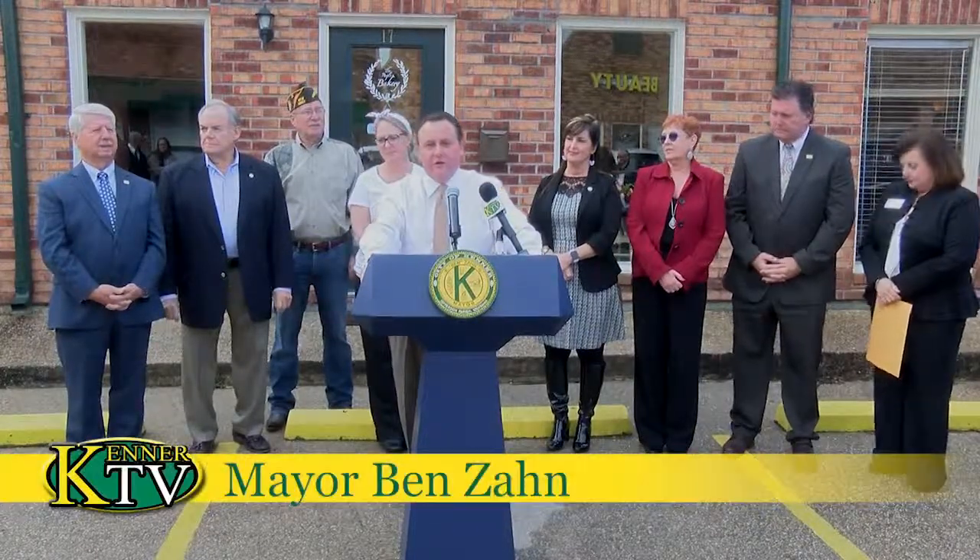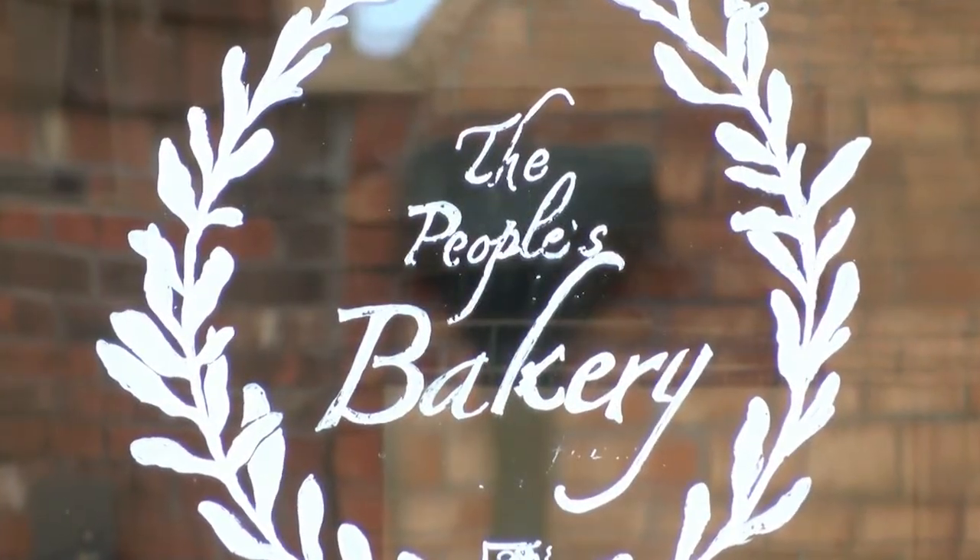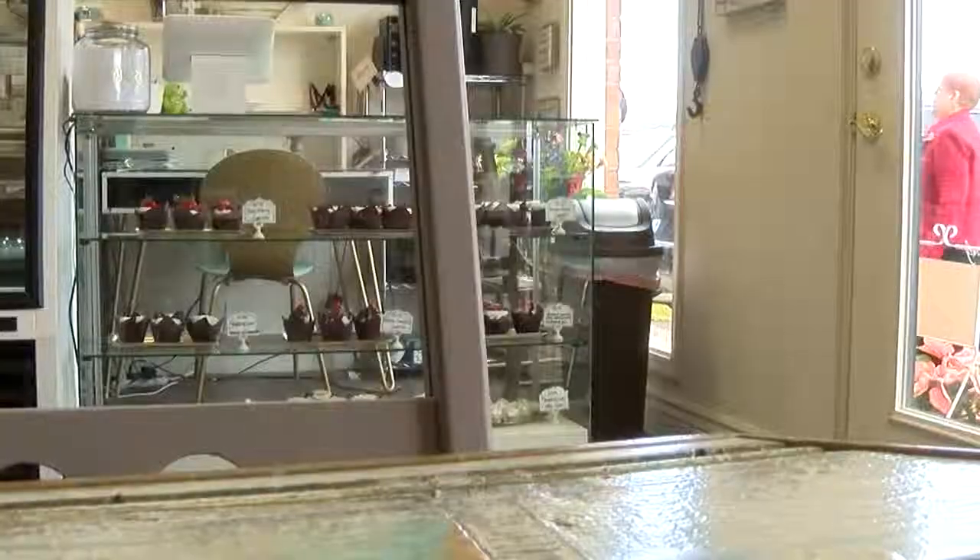It's important that we do these things and show that Kenner's moving ahead. We continue to do these things with the help of the council, our chief of police, and our administration. I want to thank everyone involved, and I want to thank Roshanda and George Reno for choosing Kenner as a location for their first business.